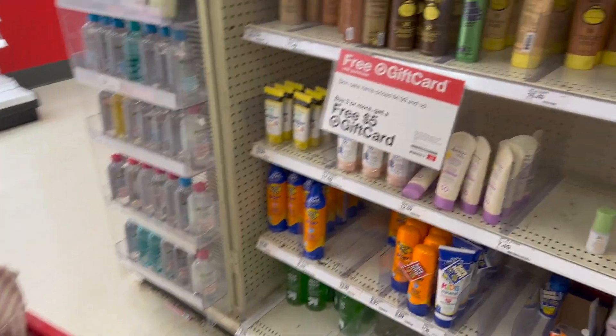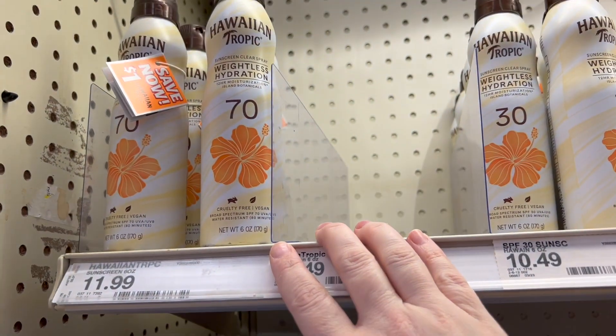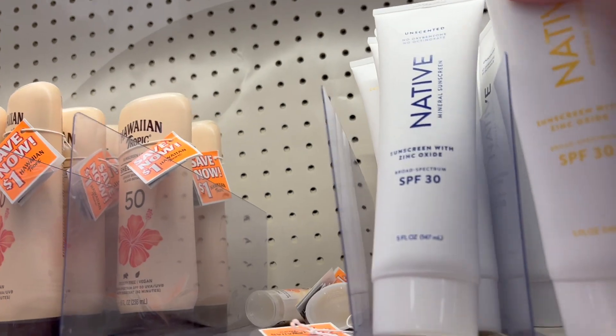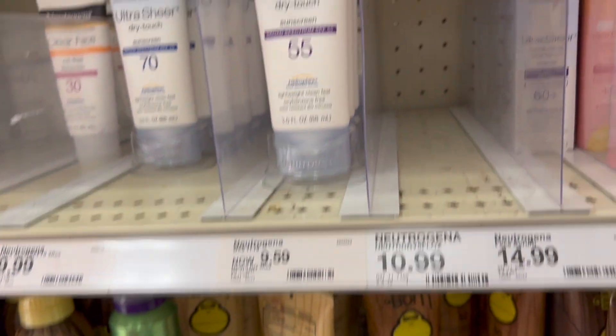I've already been shopping in the kids clothes section. Target is running a sale where you get a free five dollar gift card when you spend a certain amount of money. As you can see there are Hawaiian Tropic sunscreens. Oh there is my favorite — one of my faves — the Native pineapple coconut scent.